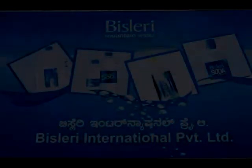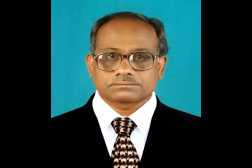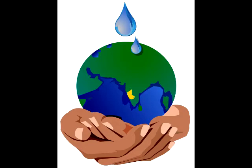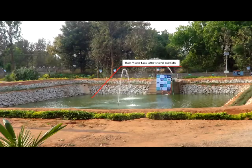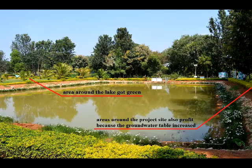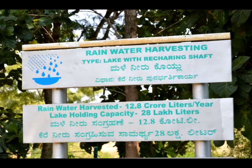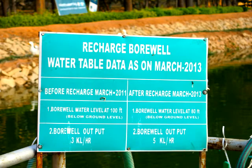One successful example of this system is the Bisleri International project. In the year 2012, their boreholes were threatened of drying out. They contacted Ayapa Masagi and Water Literacy Foundation and applied for help. A lake with a borehole recharging unit was constructed. After some rains the lake was filled completely with water, the neighboring area got greener, and the groundwater table had clearly increased. Every year the project harvests 12.8 crore liters of water and the borehole yield increased from 3 to 5 kiloliters per hour.